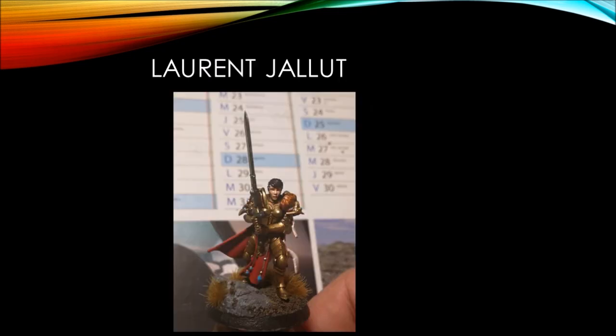Next up, we've got Laurent Gillett with his battle sister. I particularly like this — I'm always a fan of heavily armored female figures, I think those look really cool. The gold looks a wonderful sort of antique brown-gold. Really nice.